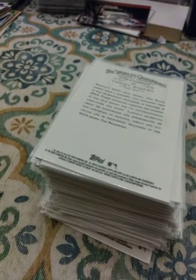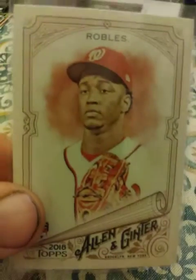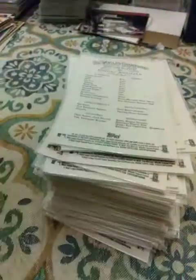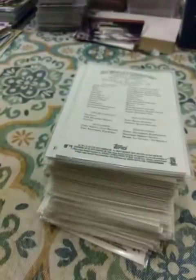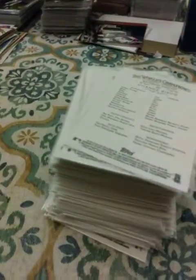Now my Allen and Ginter rookies: Jack Flaherty, Clint Frazier, Victor Caratini, Victor Robles, Walker Buehler, Miguel Andujar, Ronald Acuna Jr., Dominic Smith, Chance Sisco, Brandon Woodruff, and Harrison Bader.